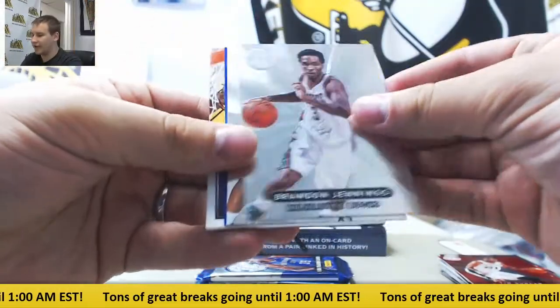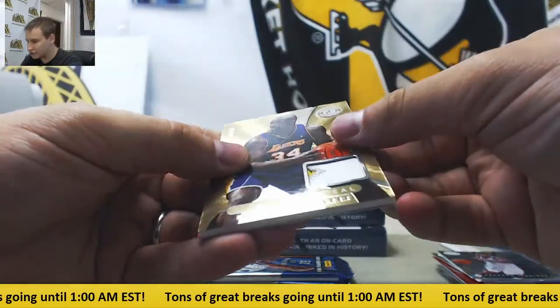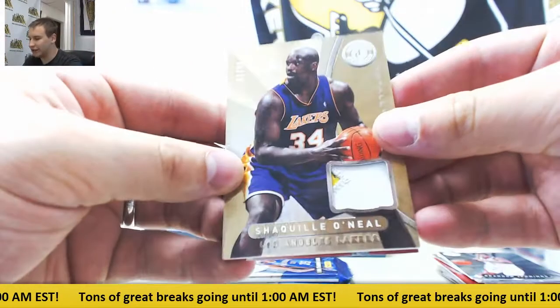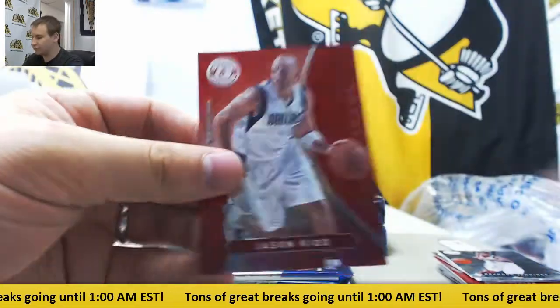We've got a patch here — $2.99, Tony Parker. And Shaquille O'Neal, gold patch. Very nice hit with all the Shaq cards today — 5 of 10. It's three rare Shaq cards.